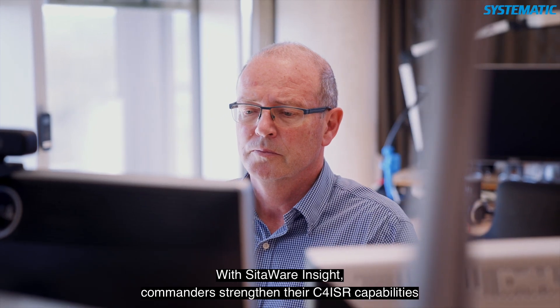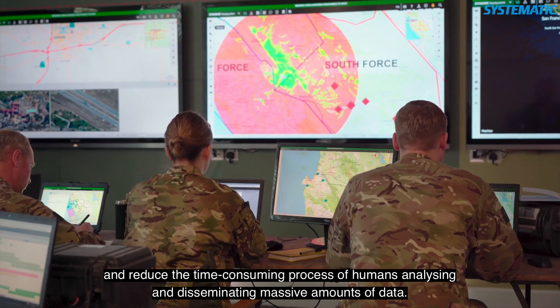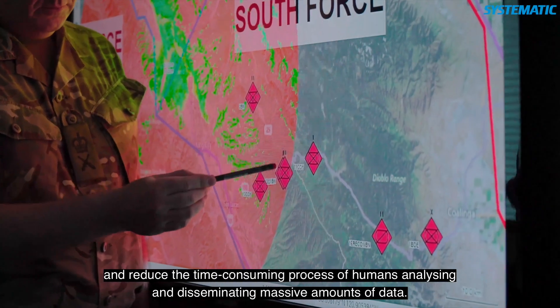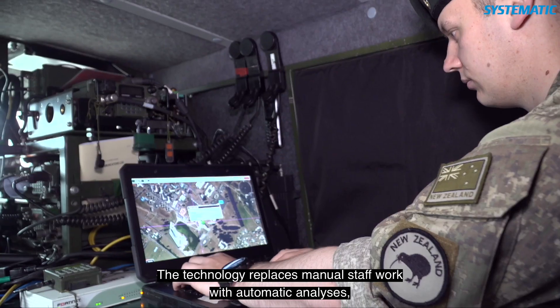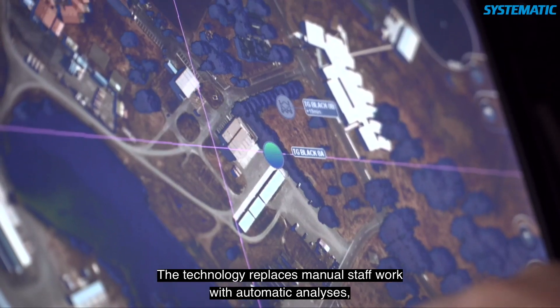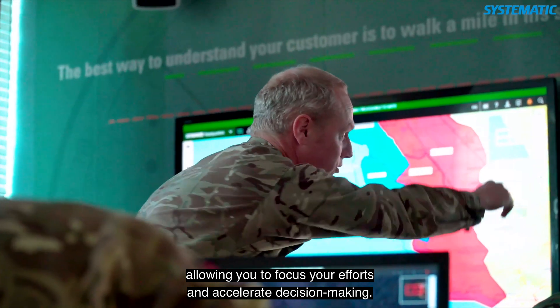With SitaWare Insight, commanders strengthen their C4 ISR capabilities and reduce the time-consuming process of human analysing and disseminating massive amounts of data. The technology replaces manual staff work with automatic analysis, allowing you to focus your efforts and accelerate decision making.